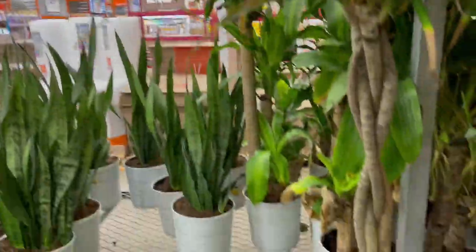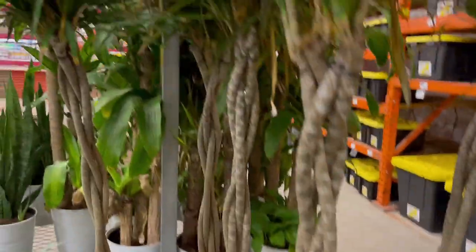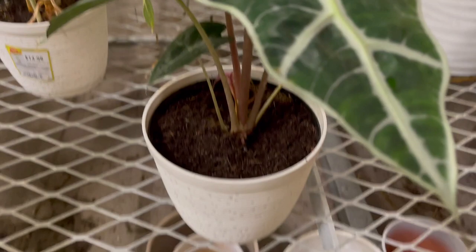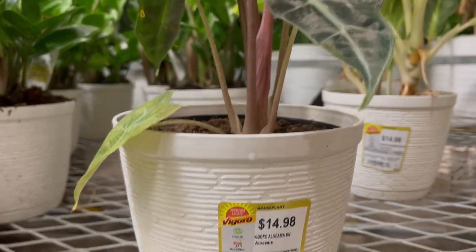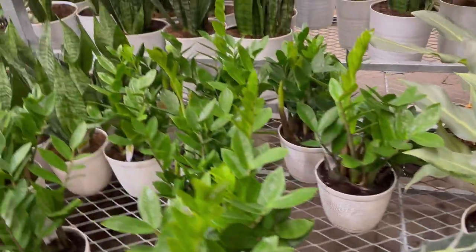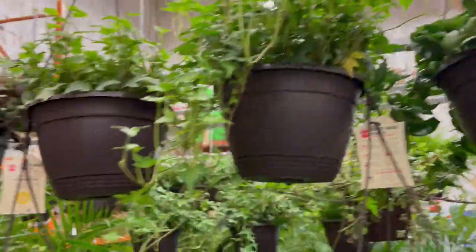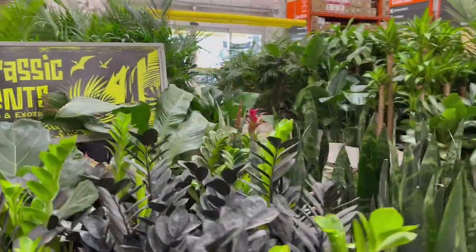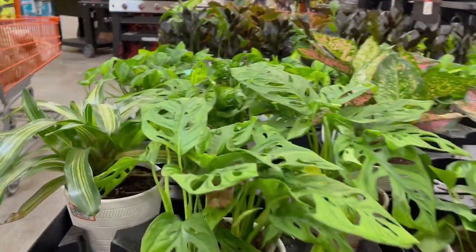These ones are $39 — I don't know what the name is, it doesn't say. And this one — oh, that is beautiful! I don't know what it is, guys — you identify this one. This is just beautiful. And there's more rope plants — $19. And here are the Swiss cheese plants.